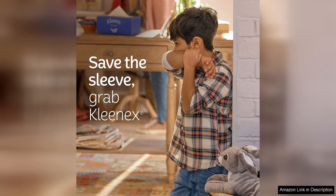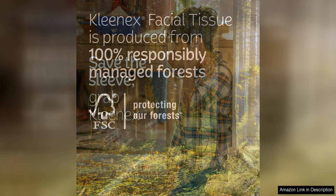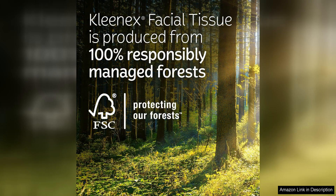Overall, I highly recommend the Kleenex Expressions Ultra Soft Facial Tissues to anyone looking for a high-quality product that is both functional and stylish. Whether you need them for your home, office, or on-the-go, these tissues are a versatile and reliable choice. Plus, with eight boxes in one pack, you'll have plenty to keep you stocked up for a while.